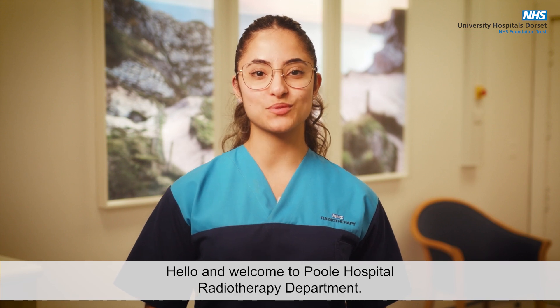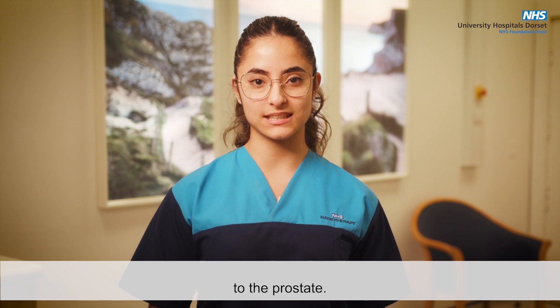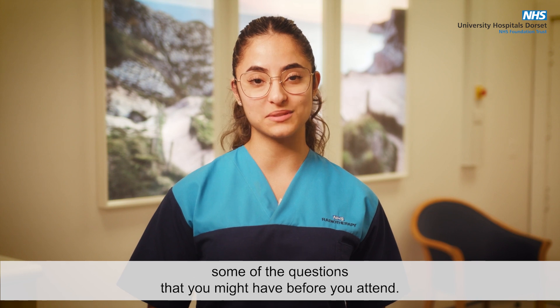Hello and welcome to Poole Hospital radiotherapy department. This is an information video for patients who are about to undergo radiotherapy to the prostate. We hope it will help familiarise you with the department and help answer some of the questions that you might have before you attend.